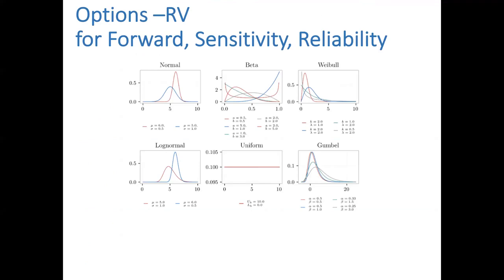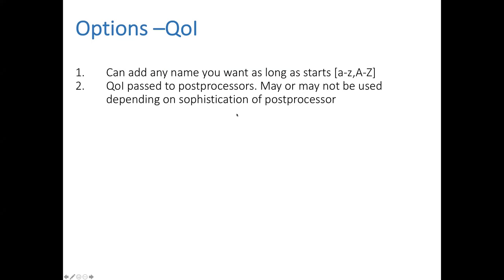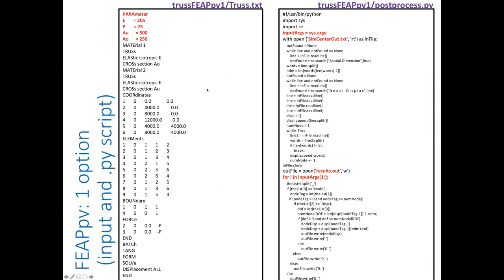For the random variables tab, there are several distribution options — you can see what the distribution looks like visually. For quantity of interest naming: you can add any name as long as it starts with a lowercase or uppercase letter — not a number or other special characters, as those will break the TCL and Python post-processors. The quantity of interest is passed to post-processors: Python scripts receive it in the input arguments, TCL scripts receive it as a list.